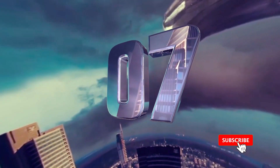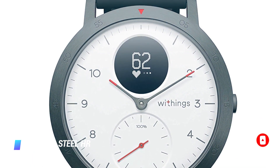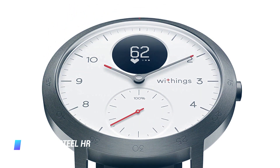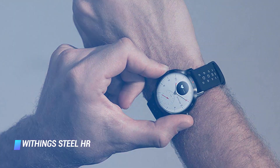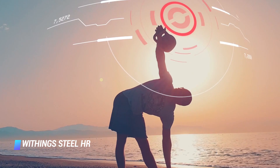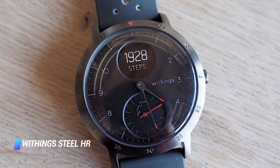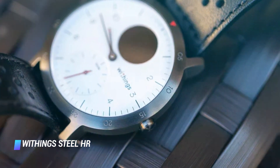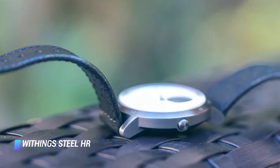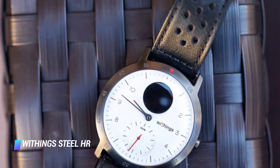Coming in at number 7: Withings Steel HR. The Withings Steel HR Sport is a classic looking stainless steel timepiece with a great set of fitness and activity tracking capabilities. These include continuous heart rate monitoring via a built-in sensor, as well as the ability to automatically keep tabs on your exercises and your sleep patterns. We really like the circular display integrated into the dial of the Withings Steel HR Sport — it displays essential fitness tracking data and smartphone notifications without being too distracting. The watch can last up to 25 days between charges.